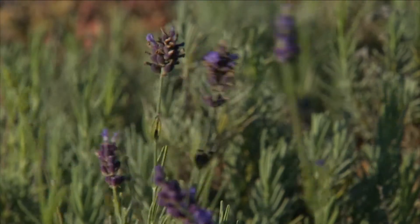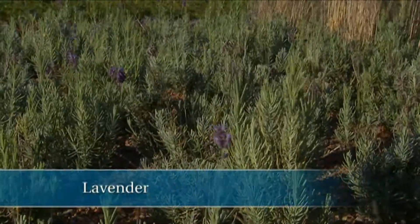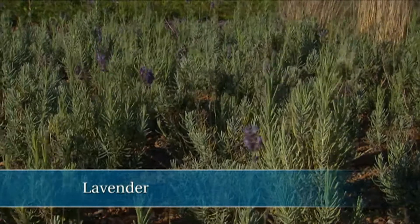Look at this lavender — it's moving along nicely, isn't it? It's pretty happy up here, which makes sense. I mean, for its native habitat, it's a pretty similar environment.